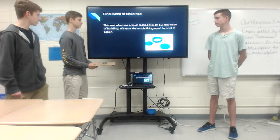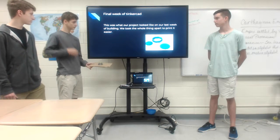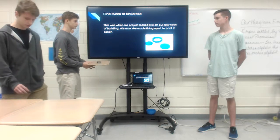And this is our final week. This is what our project looked like on the last week of building. We took the whole thing apart to make it print easier.